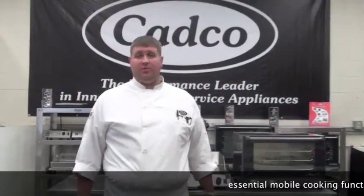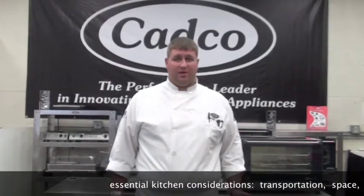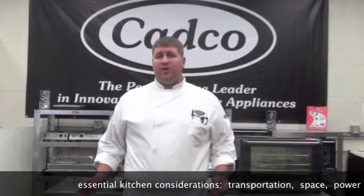Some of the essential functions of a mobile kitchen are baking and roasting, grilling and sautéing, and having an additional heat source for other pans and vessels. Transportation is a big key — we not only want lighter physical weight equipment, but we also don't want bulky equipment when transporting from event to event. Space is critical; you're moving into places that do not have the food service operator in mind.